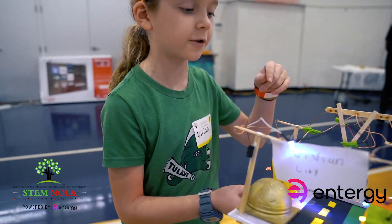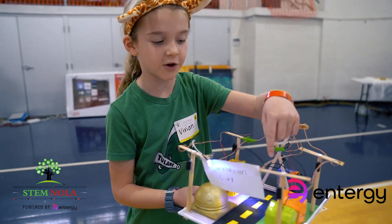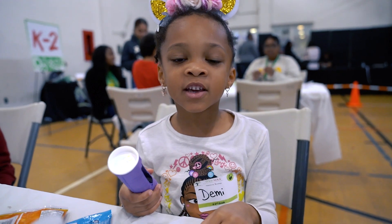It powers all the houses' lights. I made a flashlight!